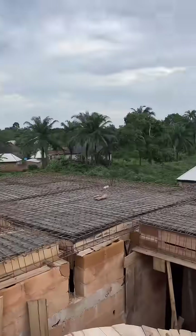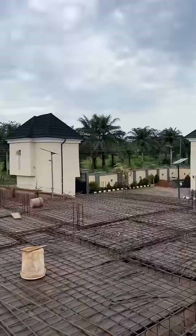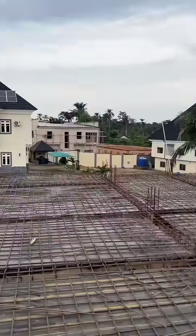We are almost done. The area is ready to receive concrete. Thank you and stay tuned.